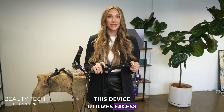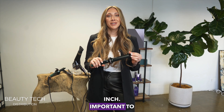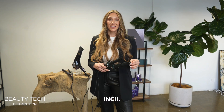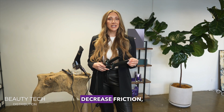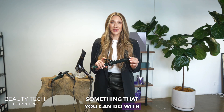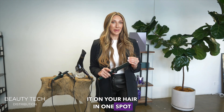This device utilizes excess moisture in your body, bringing it to the cellular level. This is a Hair Bureau on Curl 1.4 inch — important to know that it's not a 1.25 and it's not a 1.5 inch. It's going to increase the moisture level, decrease friction, and reduce frizz each time you use it. Something you can do with a Hair Bureau on Curl that you can't do with a curling iron is leave it on your hair in one spot for 10 minutes.